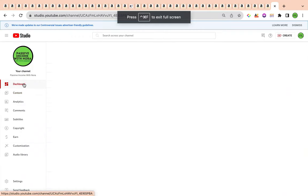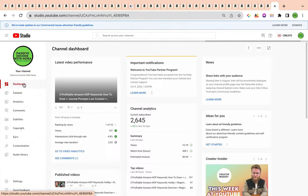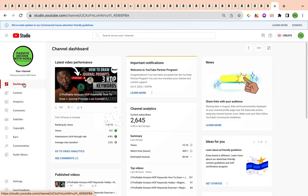Welcome back to the channel, glad to have you here. In today's video I'm going to give you three profitable Amazon KDP keywords that have to do with one specific super profitable niche, and that is the scrapbooking paper niche.